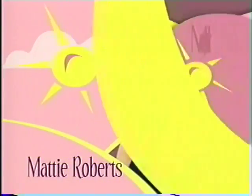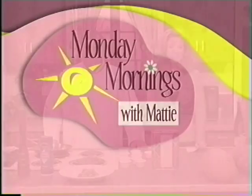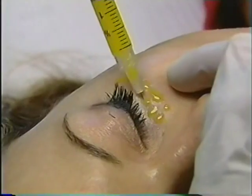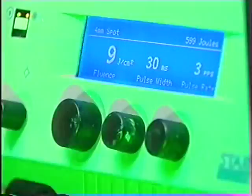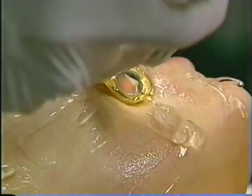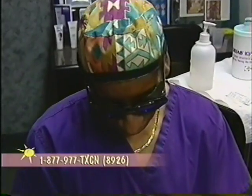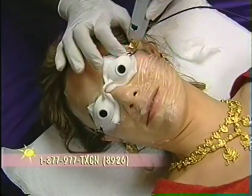It's time to jump start your week with TXCN's Texas lifestyle diva Maddie Roberts — it's Monday Mornings with Maddie. Today we have a really cool doctor who's been doing meso therapy — these little tiny injections. He's going to be answering your questions today. Topics include meso therapy, cellulite, and laser facial rejuvenation. Call 877-977-TXCN, and if we take your call on air, you will get a prize.